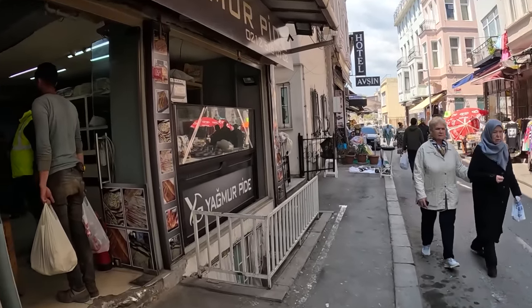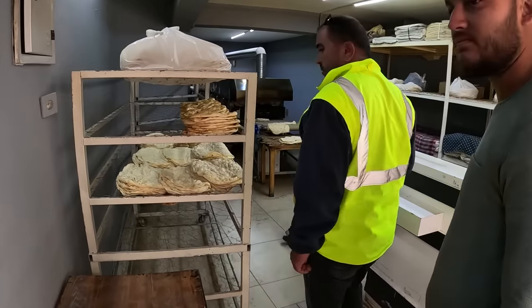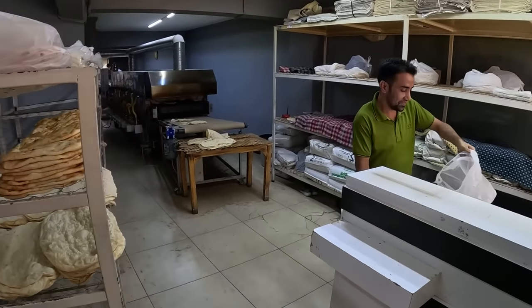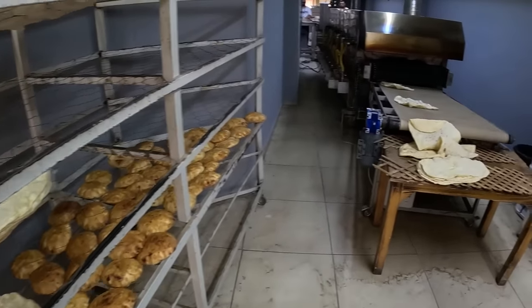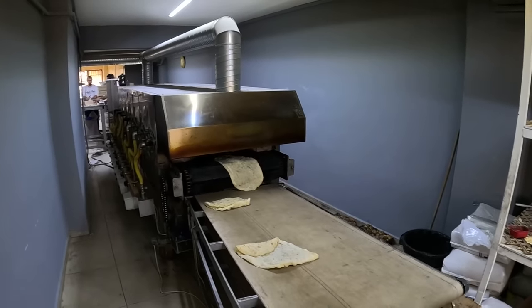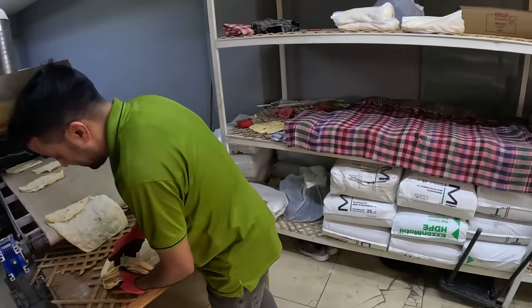Looks like a bakery — yeah, they have bread production going on. Hello, can I take a picture? No problem, thank you brother. This is Turkish bread, guys — infinite Turkish bread here. Back there they have the whole team. Smells very good. He's probably supplying all the local shops and restaurants here.